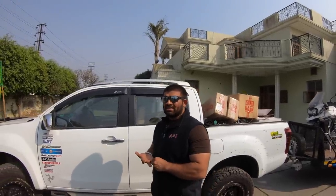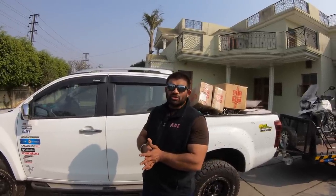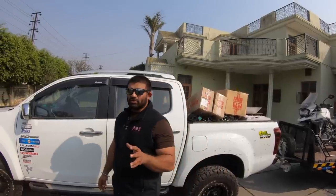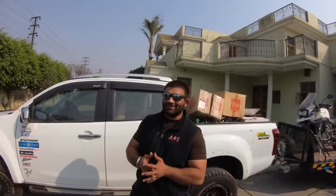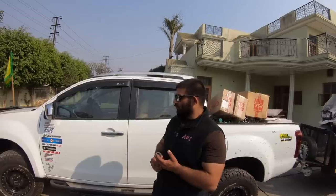Everything on this truck is functional — there's a lot of cosmetic stuff missing. Jadeep planned and made sure everything installed works in conjunction with everything else. He doesn't like mall crawlers — fancy-looking 4x4s that can't do much. This truck has been used extensively for towing, carrying, hauling, camping, and traveling. It's done 70,000 kilometers and has never had an issue.